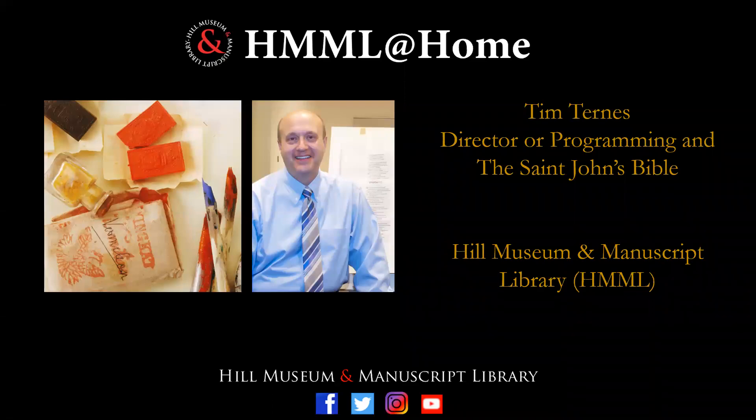Hello, my name is Tim Turnus, and I am the Director of Programming and the St. John's Bible at the Hill Museum and Manuscript Library, more commonly known as HIMEL. HIMEL is located on the St. John's Abbey and University campus in Collegeville, Minnesota. Like many of you, I still find myself working from home these days due to COVID-19, and since I can't continue my programming around the country, I decided to put together a series of mini-programs to share with you via HIMEL at home.